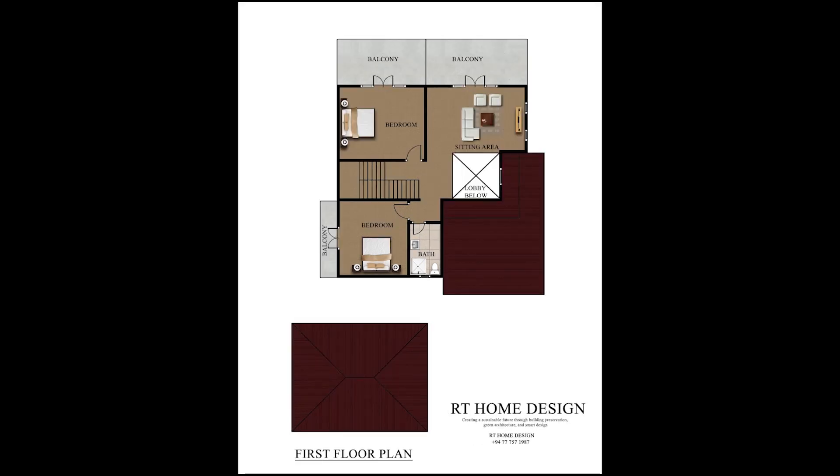The first floor has a common bedroom and a sitting area. This is a master bedroom and a sitting area. This is a small room.